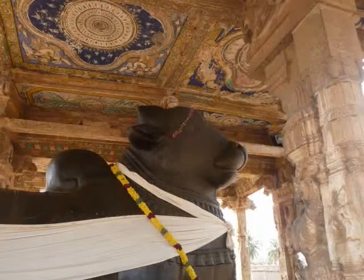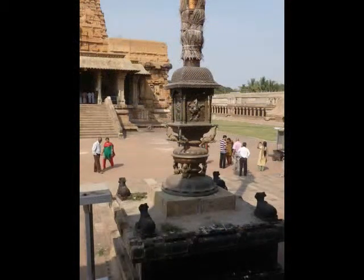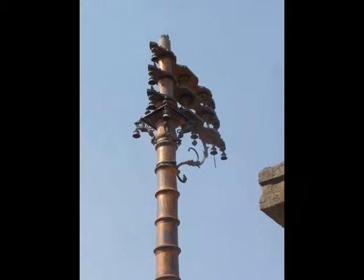Between the inner gate and the main temple building is the Nandi Mandapa, a splendidly decorated pillared hall containing Shiva's mount, the Nandi bull. He is six metres long and hewn from one block of granite.